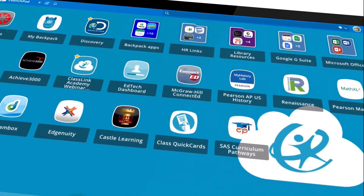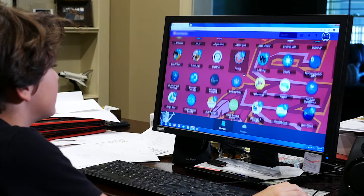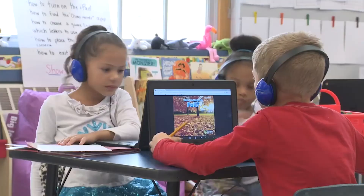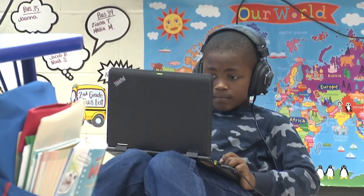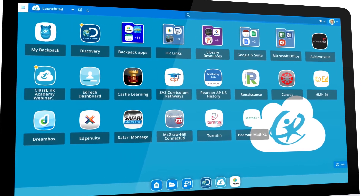We basically said to everybody, log into ClassLink. ClassLink's biggest role for us was single sign-on. It had already been established as the go-to platform, even at our youngest levels. Students didn't need to remember multiple passwords — it was all right there. And I think that made a big difference for our students, but also for our staff.